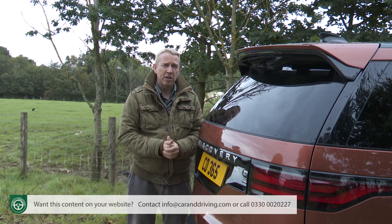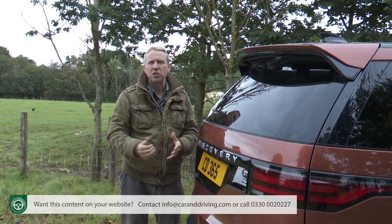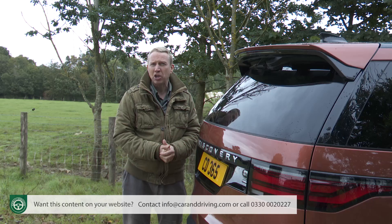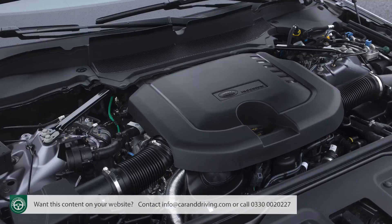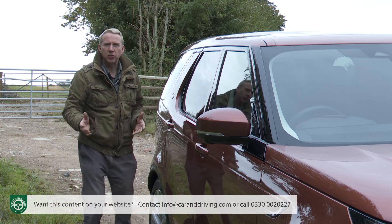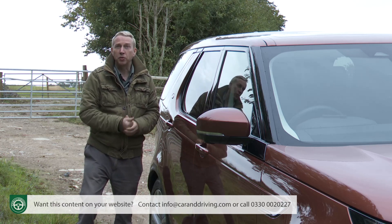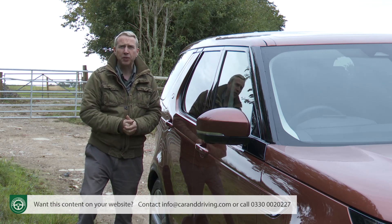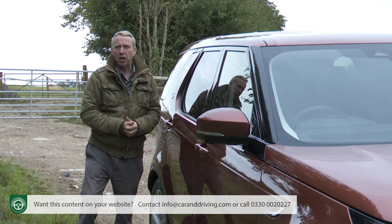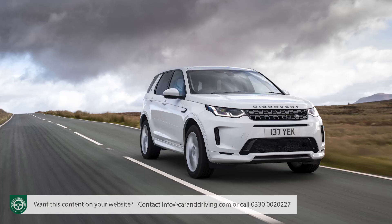So much so that the brand kept the same basic design for the Discovery 4 model of 2009, which added a smarter cabin and more effective engine range. When the time came to create the fifth generation version of this SUV, it was clear that a fresh direction would be needed, and that's what we got — the familiar body shape giving way to this sleeker silhouette that borrowed much from the smaller Discovery Sport model.